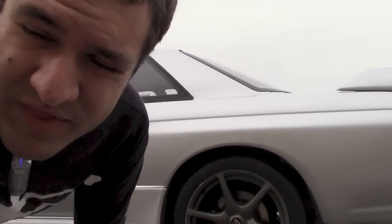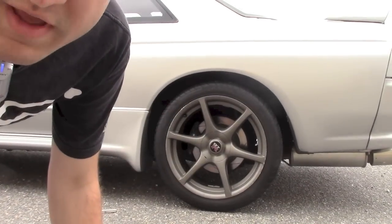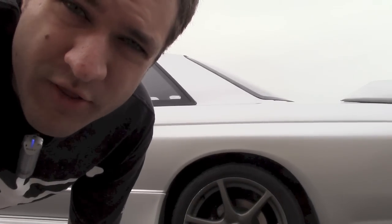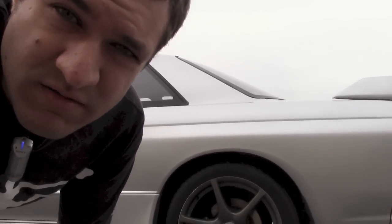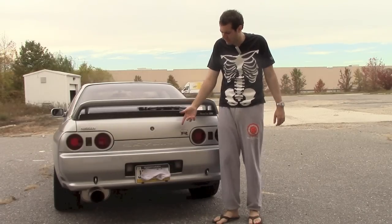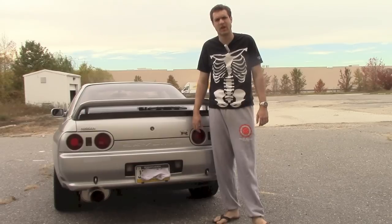Oh yeah, the mods. This has wheels from an R34 on it. They are way better than the wheels from the R32. In fact, they are two better. I got a sock covering my license plate because, I mean, duh.